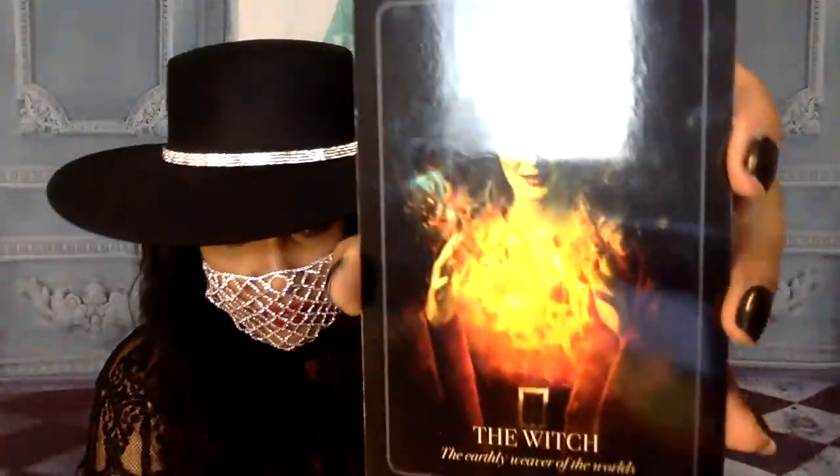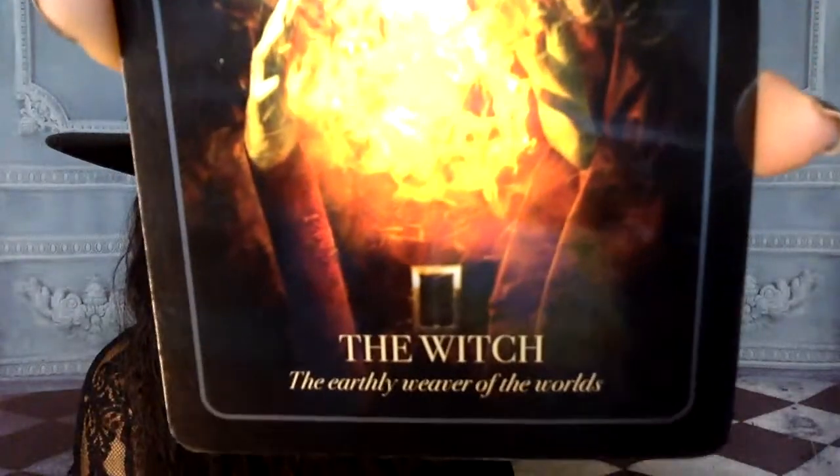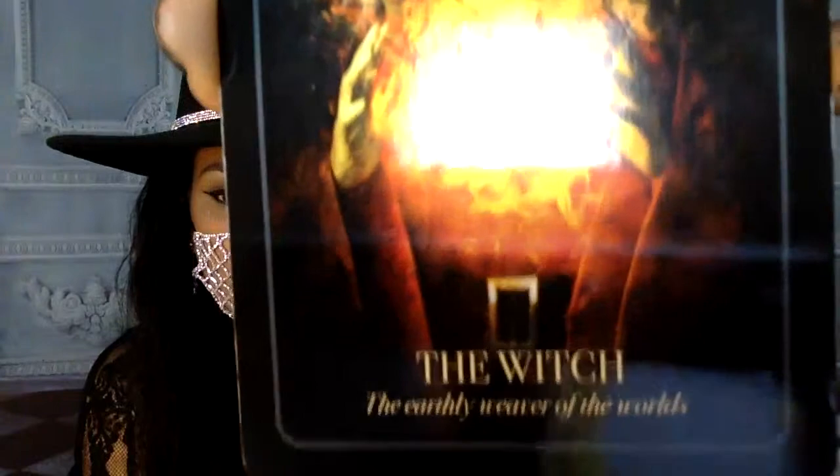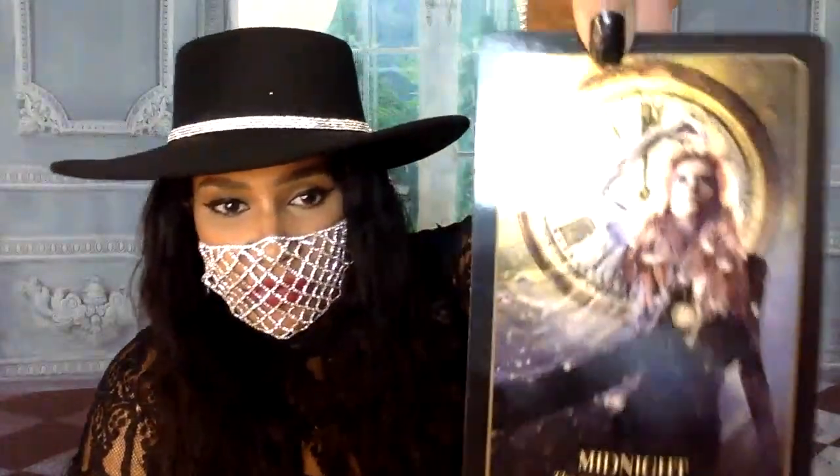The Daily Divine wants to know what's coming her way in love. I'm going to pull a card for her about love. The Witch - An Earthly Weaver of the Worlds. This means whatever you want to come your way in love, create it. Weave it. Write it down. Create what you want, write down what you want - that's what's going to come your way. I'll pull one more card for your love. The Witch comes right back up again after I shuffled - no lie. Midnight - the most magical hour of all. So maybe do your manifesting at midnight for what you want to come into your love life.